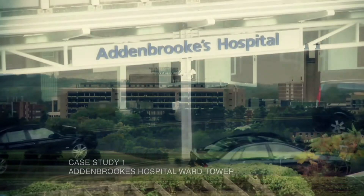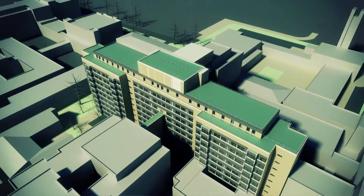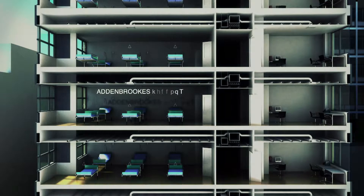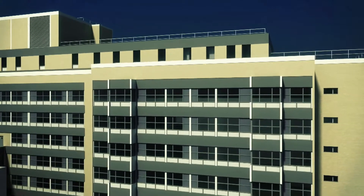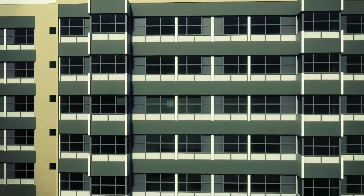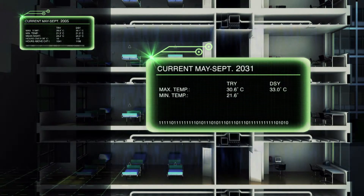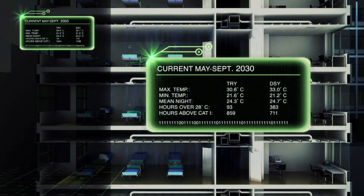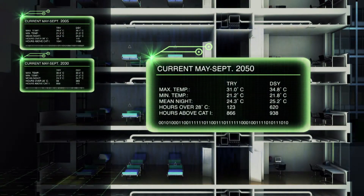Addenbrooke's Hospital was reconstructed on the outskirts of Cambridge from the end of the 1950s. The main inpatient accommodation was built as a ten-storey ward tower above a building containing operating theatres and other ancillary facilities. The building is uninsulated, made of precast concrete panels and glass. The windows were all replaced in the 1990s and the openings were restricted to only 100 millimetres, which dramatically reduced the achievable ventilation rates. Using our computer models, we discovered that the tower block in a typical year would start to get uncomfortably warm by 2030. But in a hotter year, that tower block is already not meeting the thermal comfort standards of the NHS.